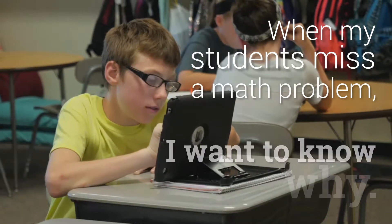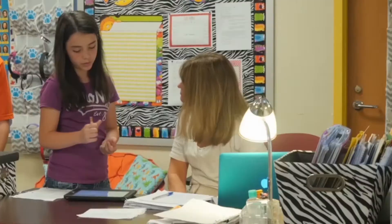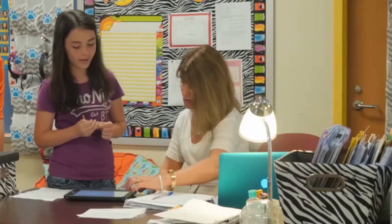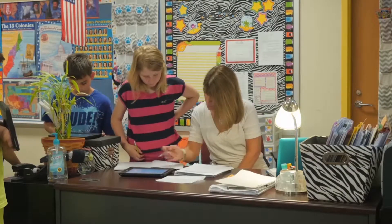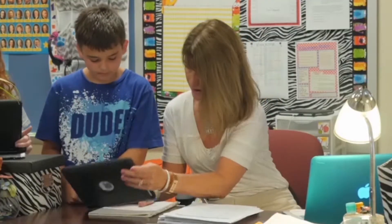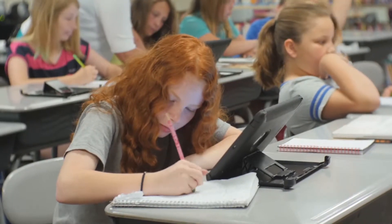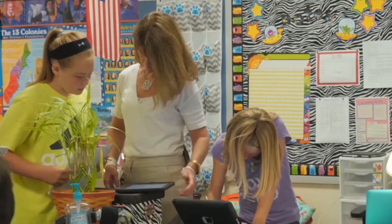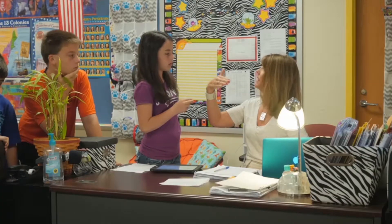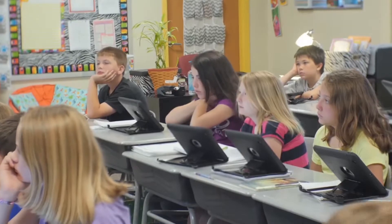Student conferencing with Accelerated Math is extremely important. When my students miss a math problem, I want to know why they missed it and what mistake they made. By looking with my student at that math problem and discussing it with them, I can figure out exactly what mistake was made and what my student needs to know to be successful on the next math problem. When my students miss a problem, they bring their device and their notebook up to me, and we talk about what they missed. I try very hard to take my students back to the math lesson that led them to that particular practice problem.